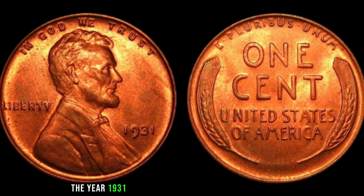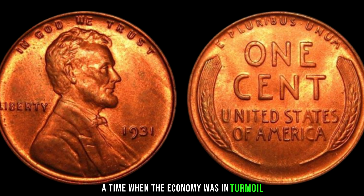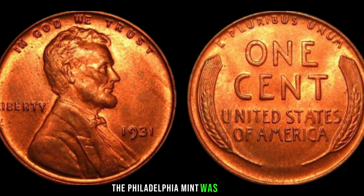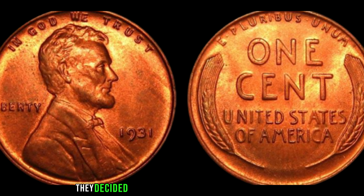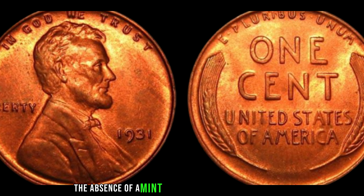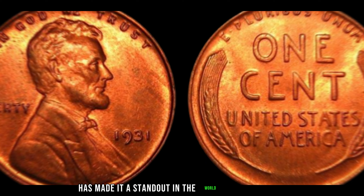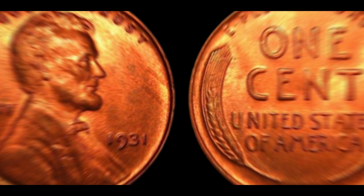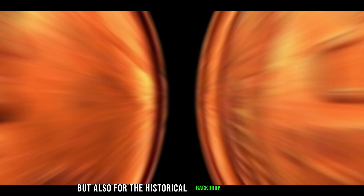The year 1931 marked the peak of the Great Depression, a time when the economy was in turmoil. The Philadelphia Mint was the sole producer of Lincoln cents that year, and interestingly, they decided not to place a mint mark on these coins. The absence of a mint mark on the 1931 Lincoln penny has made it a standout in the world of numismatics. Collectors value it not only for its scarcity, but also for the historical backdrop it carries.